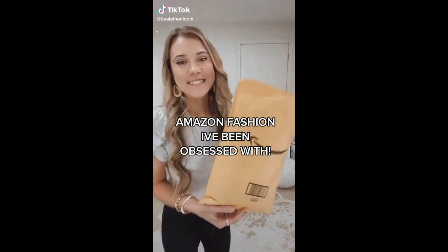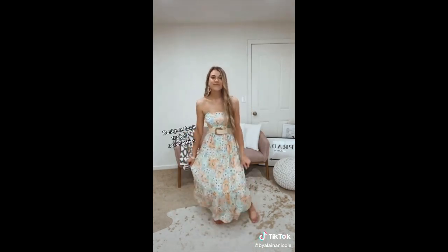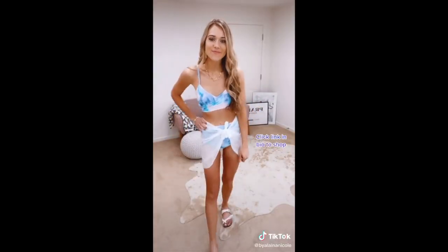My favorite Amazon finds for summer. This is the prettiest strapless maxi dress — it can be worn with sneakers or dressed up with this cute little summer belt. These Tory Burch look-for-less sandals and this Louis Vuitton look-for-less bag. The cutest little bikini ever — love the tie-dye. And this wrap cover-up comes in a set of two.